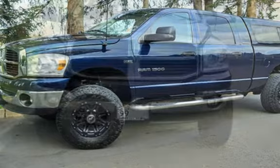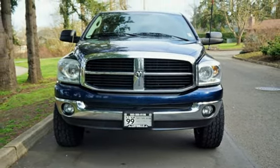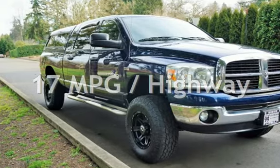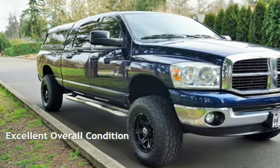This Dodge has less than 177,000 miles on the odometer. Estimated fuel economy for this vehicle is 13 miles per gallon in the city, and 17 miles per gallon on the highway. This vehicle is in excellent overall condition.